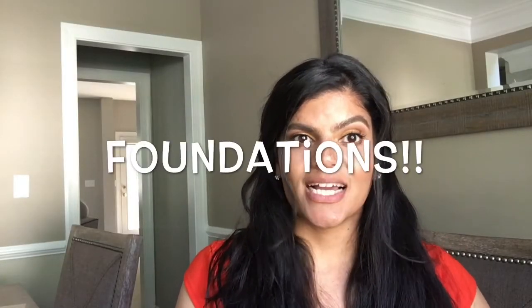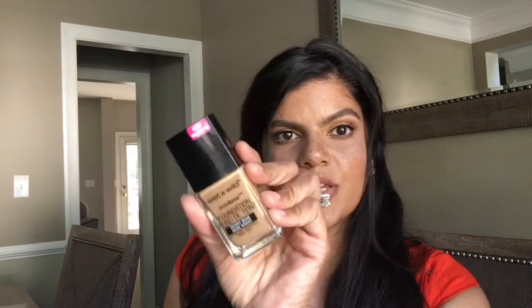Next I'm going to move on to my foundation. For a natural finish, we could do the Wet n Wild Photo Focus. I use this in the color Desert Beige. I love it — this is so underrated.